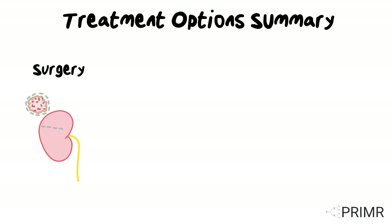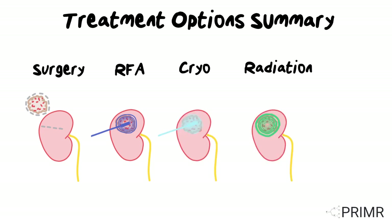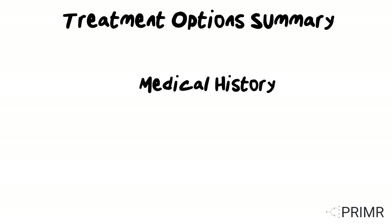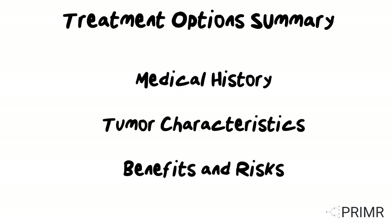In summary, the treatment options for small, localized kidney cancer include surgery, radiofrequency ablation, cryoablation, radiation therapy, and observation. The choice of treatment should be made based on a careful assessment of the patient's medical history, the tumor characteristics, and the potential benefits and risks of each treatment option.